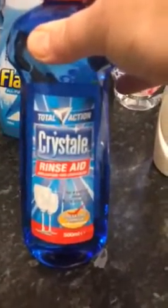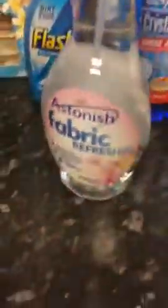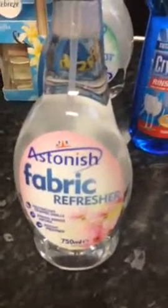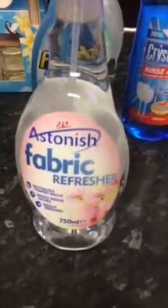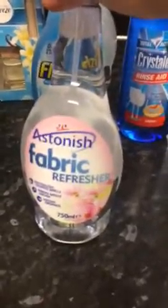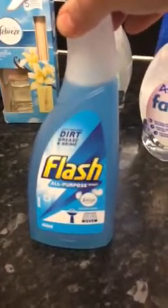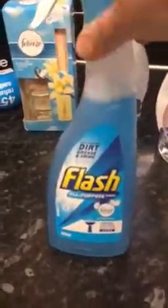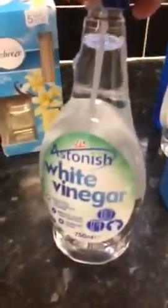I needed some rinse aid for my dishwasher and this was only a pound, so I thought I'd give it a go — I usually buy the Finish one or the Tesco one. I always buy this fabric refresher for my sofas, curtains, and mats — it's the Astonish one, again only a pound, and it's a huge 750ml bottle. It's just as good as any other fabric freshener you can buy. I bought some Flash — I love this for my floors, the smell and the way it leaves them. That was a pound for a 469ml bottle.